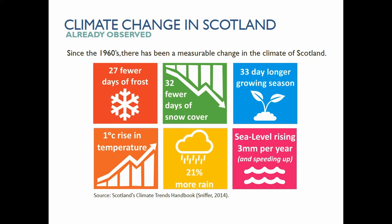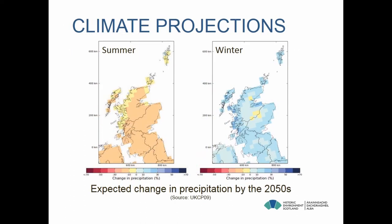On average we have more than 20% more rain than we had in the early 60s, and the sea level is rising by three to four millimetres a year and it's speeding up. Our climate projections — we have really detailed climate projections UKCP09 — indicate that by the 2050s summers will be warmer and drier, and in winter it will be warmer and wetter, coupled with an increase in extreme weather events.